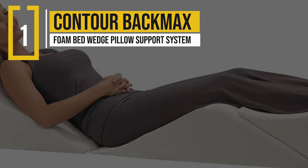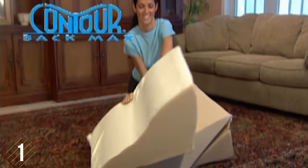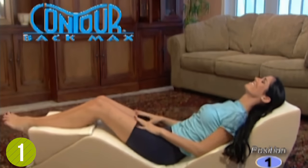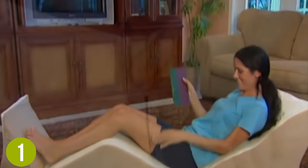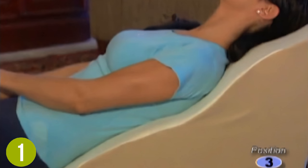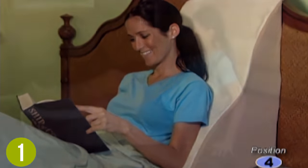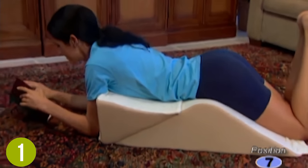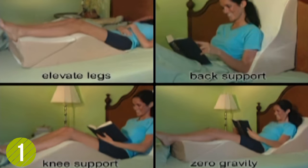Number 1: Contour Back Max Foam Bed Wedge Pillow Support System. The Contour Back Max is, rather than a single wedge pillow, a collection of cushions that can fit together to offer a highly customizable cushion system. Consisting of a back wedge and two wedges that can be used independently as knee, leg, and foot support, by using each in different positions or in combination, it can offer up to 9 different configurations depending on your needs. The individual cushions can also be used independently, for example as a leg support.